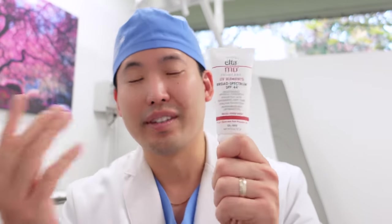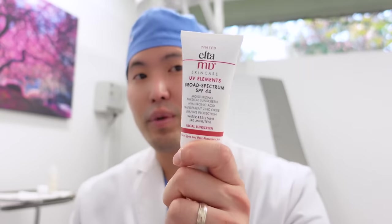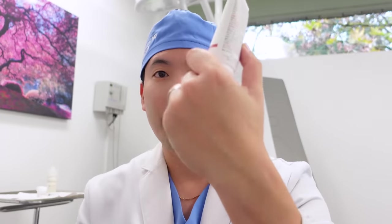Just note that the EltaMD UV Elements is different from their other products — the UV Clear, for example, is a hybrid with zinc oxide and octinoxate and comes in non-tinted or tinted. The UV Elements is the one I want to highlight. It's also hydrating because of the hyaluronic acid. It's great for all ages, but I'd say especially from age 30 and up, it's probably the most ideal and worth the money.